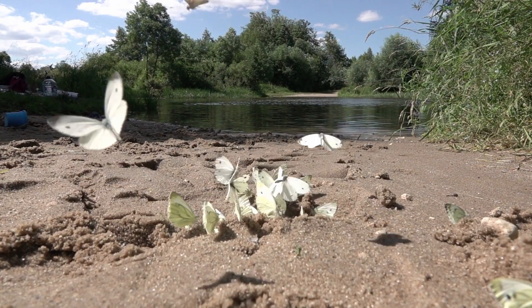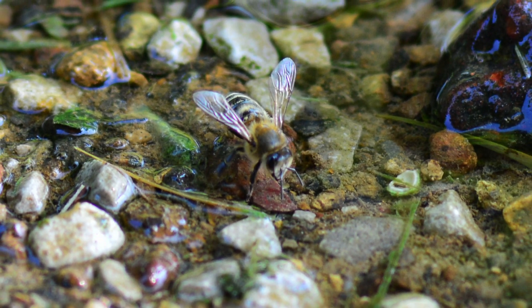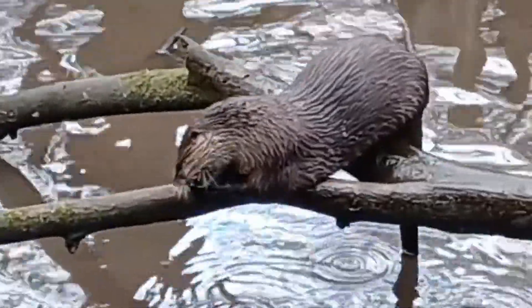Not only will all types of butterflies be drawn to it, but native bees, honeybees, and other insects may visit it as well. Here is an example of a natural mudding spot next to a creek with several species of butterflies using it. This spot happens to be a river otter latrine, which brings up another point.